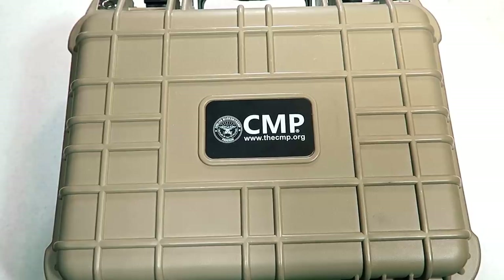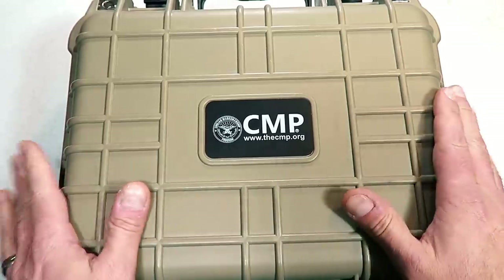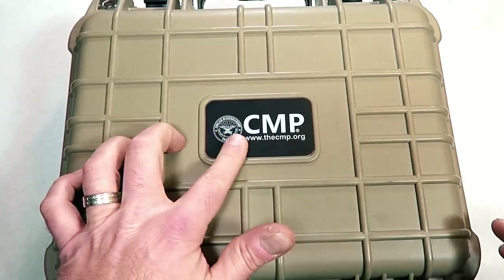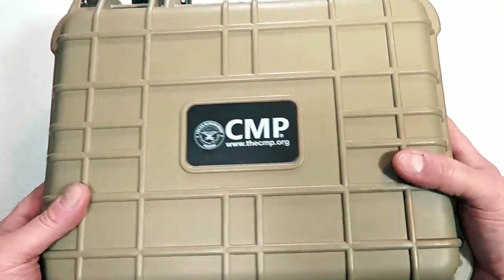Hey there friends, thanks for checking in today. We're going to look at a newly released pistol from the US government — they've been holding on to these in warehouses for years. These were made in the 40s. It's called a CMP pistol, that stands for Civilian Marksmanship Program. Check out this case.